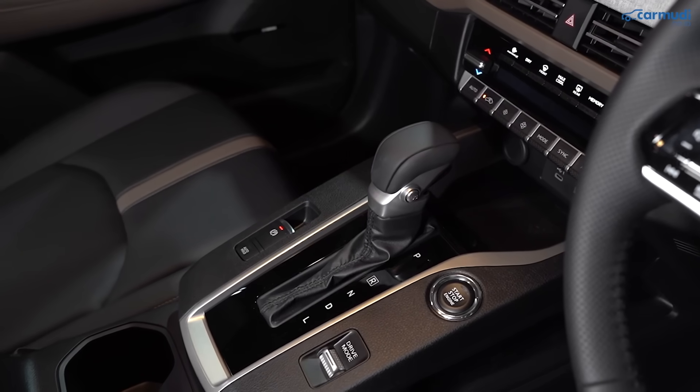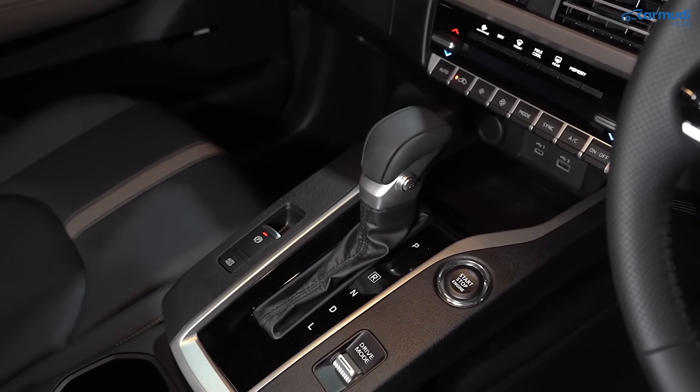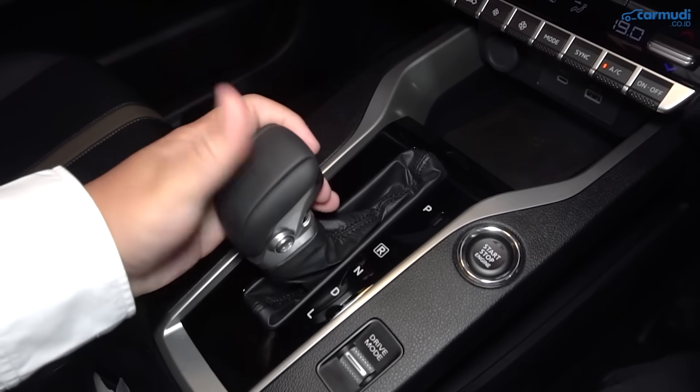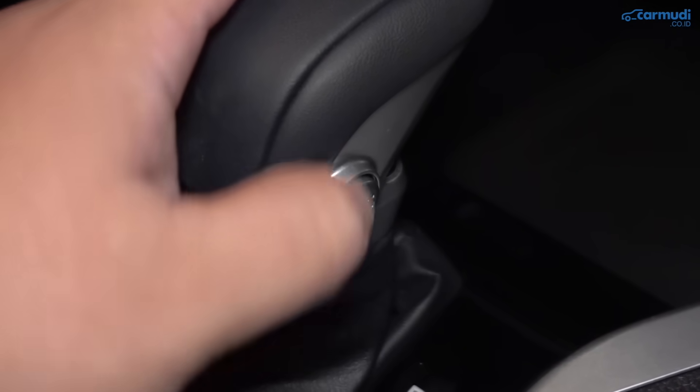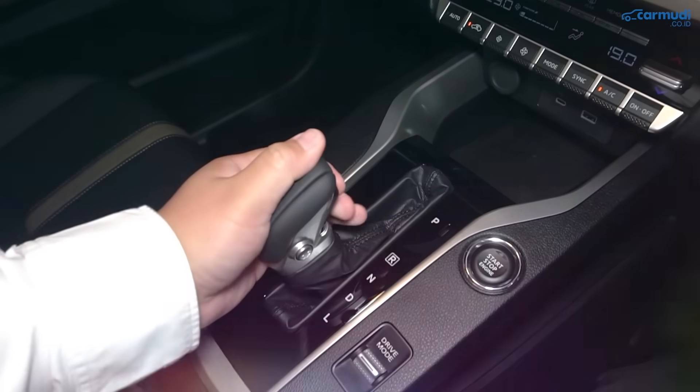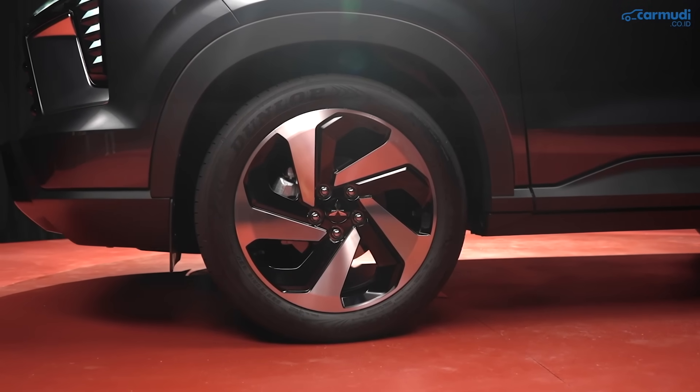X-Force hanya hadir dengan pilihan transmisi otomatis CVT. Seperti Xpander, ada tombol untuk masuk ke mode sport agar respons lebih agresif, atau masuk ke L kalau mau melewati tanjakan dan turunan yang sangat curam. Semua varian X-Force berpenggerak roda depan.